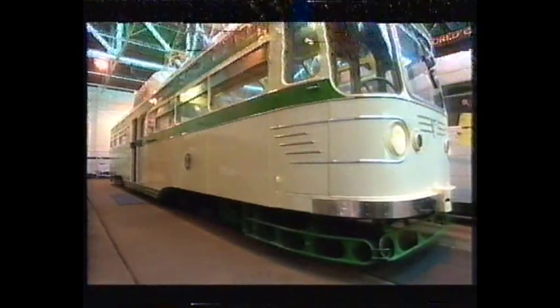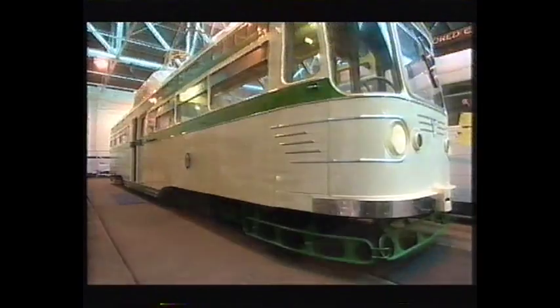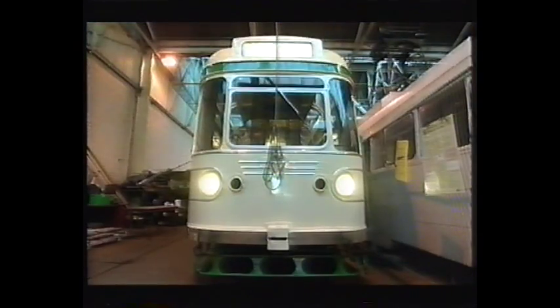For all that the control unit was a bit too complicated for its own good, this really is a tram to be proud of. A true queen of the rails. But the big question is, what's Philip going to think of her?